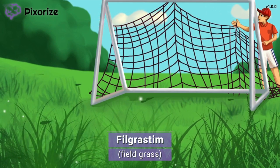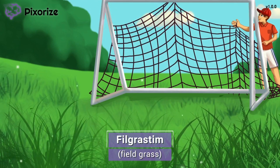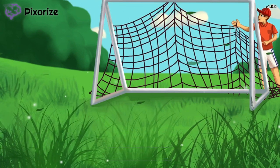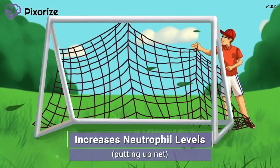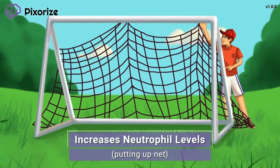There's really only one thing you need to know about filgrastim for the NCLEX, and that's what it is used for. Good thing the coach came early — the soccer goal needed a new net. The coach is reaching up high over his head to hang the new net.